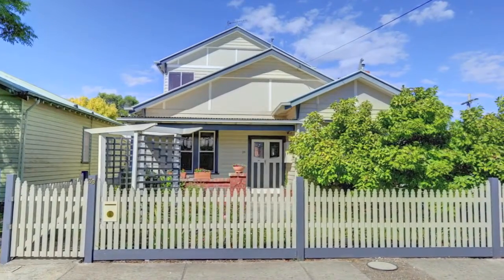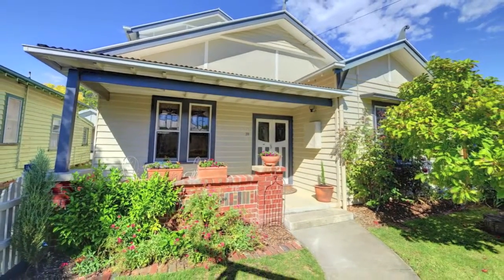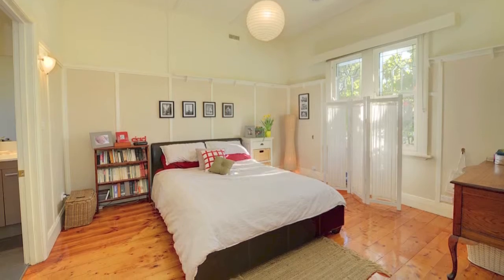This gorgeous home in a prestigious Newington location is close to colleges, sporting grounds, public transport and only minutes from the heart of Ballarat. It's a must see, featuring four massive bedrooms, master with full ensuite and walk-in robe.